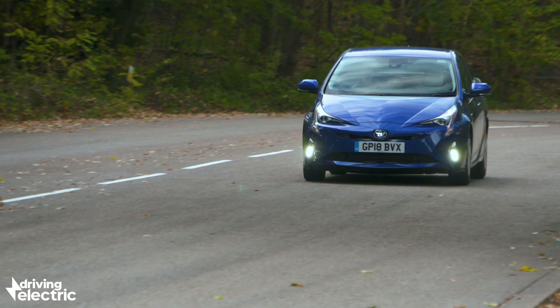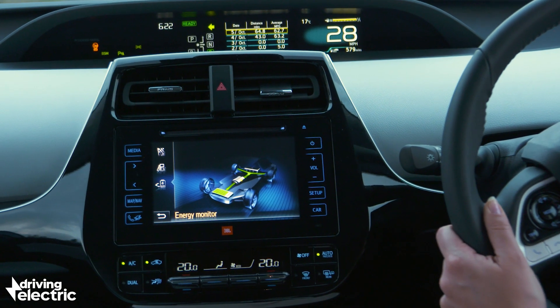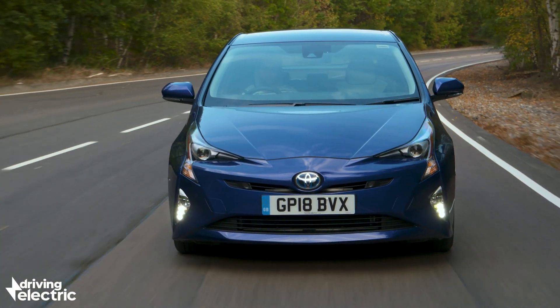You can't plug a full hybrid in, so there's no faffing with charging points and cables. The electric motor is only ever charged by the car's engine itself, or when you're coasting or braking.